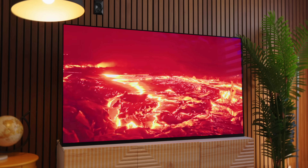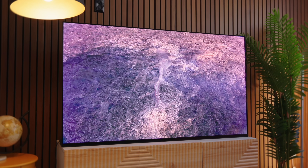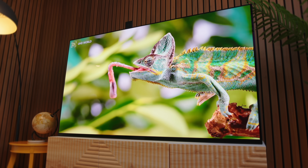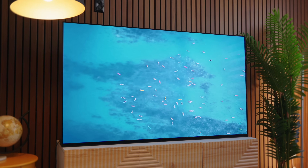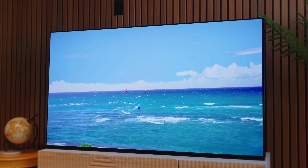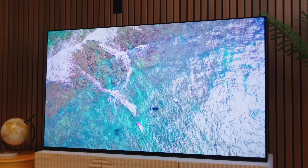QD OLED is for those looking to purchase the best TV technology right now. You want the best blacks, incredible colors, contrast, and a razor-thin set. It is the best TV technology that is widely available in multiple sizes right now. But that won't be the case forever. So while QD OLED may be one of the best TV technologies you can buy right now, what about the best TV tech you can buy in the very near future?